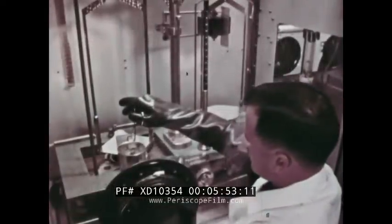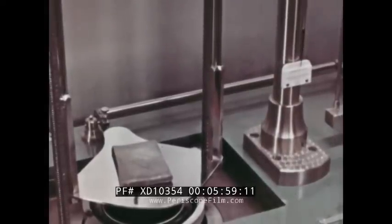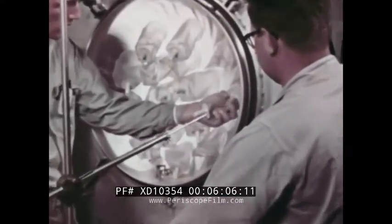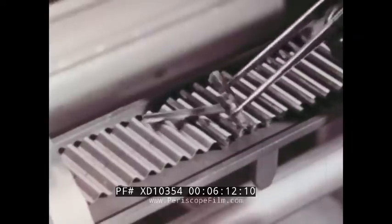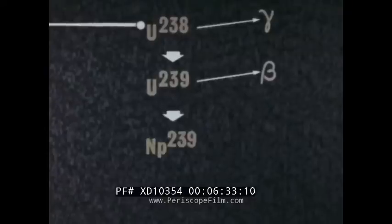Uranium-235 is extremely expensive — a single ounce is worth approximately four hundred dollars — and it is the only naturally occurring fissionable material. There are, however, several other possible fuels which can be made in a reactor. For example, the man-made element plutonium is produced when uranium-238 is bombarded by neutrons. This conversion occurs when a neutron penetrates the U-238 nucleus, producing a heavier atom, uranium-239, which then decays to produce plutonium. Plutonium is fissionable and can be used as a reactor fuel.